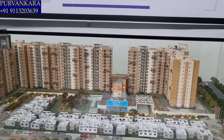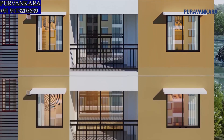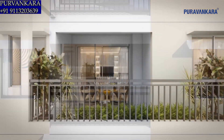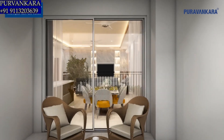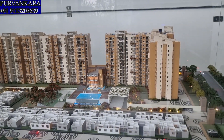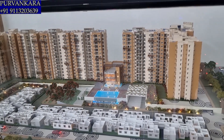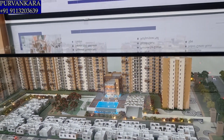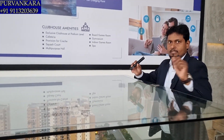Regarding unit configurations — do you have 2.5BHK or 1BHK? We don't have 2.5BHK in this project; we have only 2BHK and 3BHK. In Purva Zeniam Phase 1, which is ready to move in, we have 2BHK and 3BHK availability. Tower-wise, on each floor we have 4 units and the elevation of this project is G plus 13.